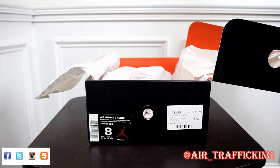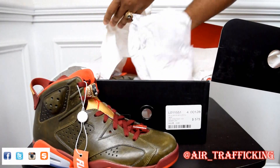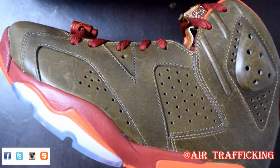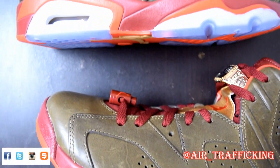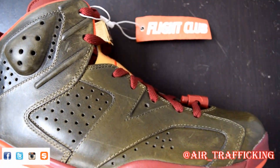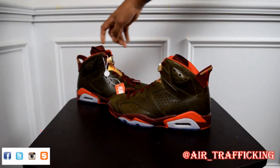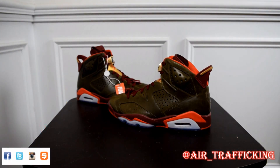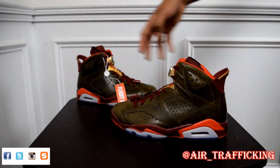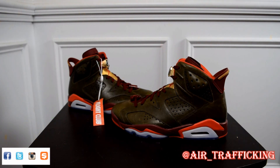Let's go ahead and see what we got — boom, Cigar Sixes, size eight. A very, very clean shoe, one of my favorite pickups from last year. When it comes to the quality and execution of the shoe, it's just phenomenal — I love the upper on these, and the concept was very dope in itself. As you guys already know, this released alongside the Champagne Sixes, and it may surprise you, but in my opinion the Champagnes were the better shoe out of the two. But let's go ahead and throw these in the holding pattern so you guys can take a closer look.